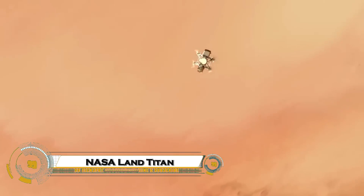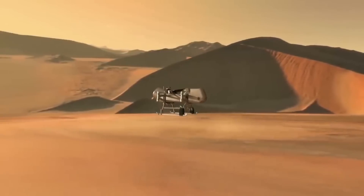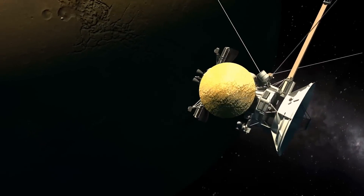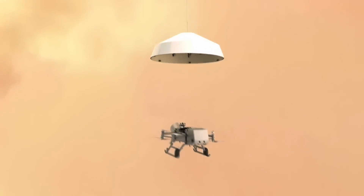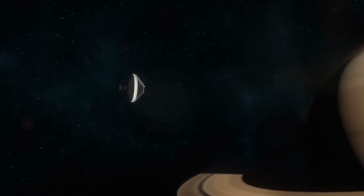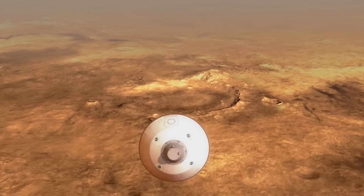NASA is preparing for one of the most ambitious space exploration missions ever: landing on Titan, Saturn's largest moon. Unlike any other world we've explored, Titan has thick clouds, rivers, and lakes of liquid methane, and a dense atmosphere that makes it both alien and strangely Earth-like. NASA's Dragonfly mission, set to launch in the coming years, will send a nuclear-powered rotorcraft capable of flying across Titan's surface, sampling its chemistry, and searching for clues about the building blocks of life.